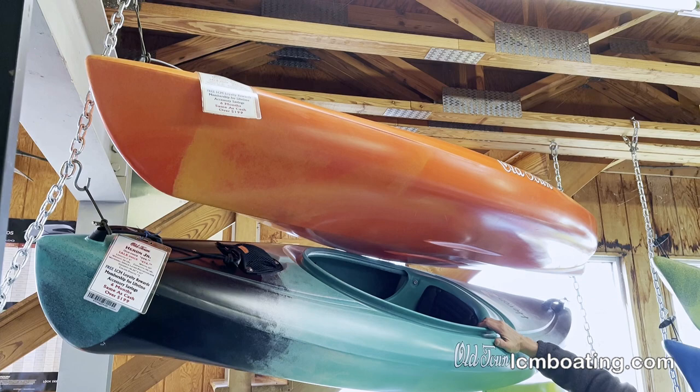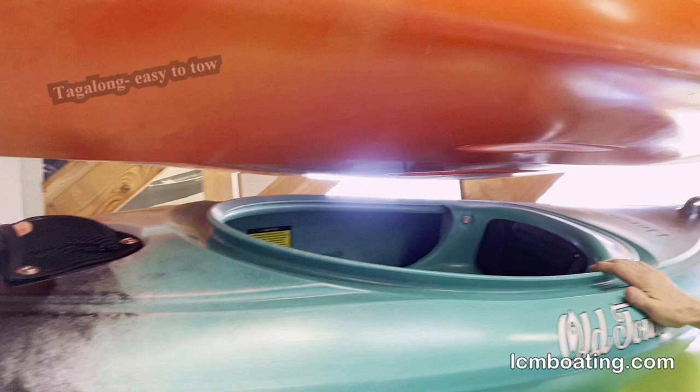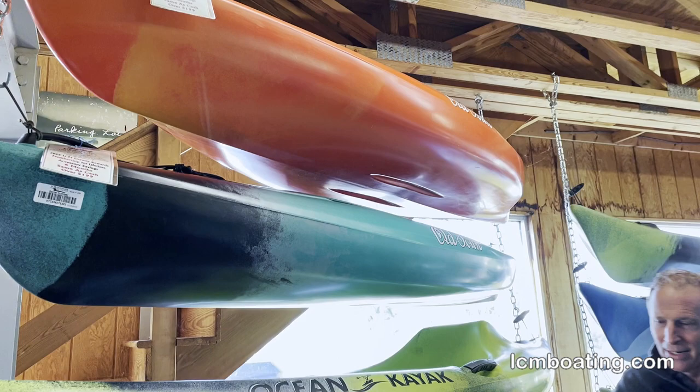If you've got small fries who want to get into kayaking, this is the cool little Heron Jr. Maybe by the end of the day they get tired — it actually comes with a tow line so mom or dad can tow them back to the beach. The great little seat fits their little bodies. If you start out in kayaking at that size, you're going to remember it the rest of your life. Mom and dad, or grandparents, really took great care of you.